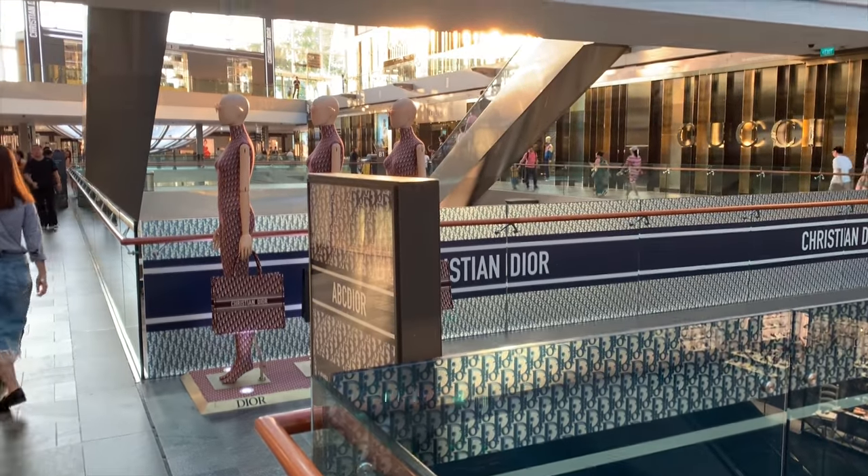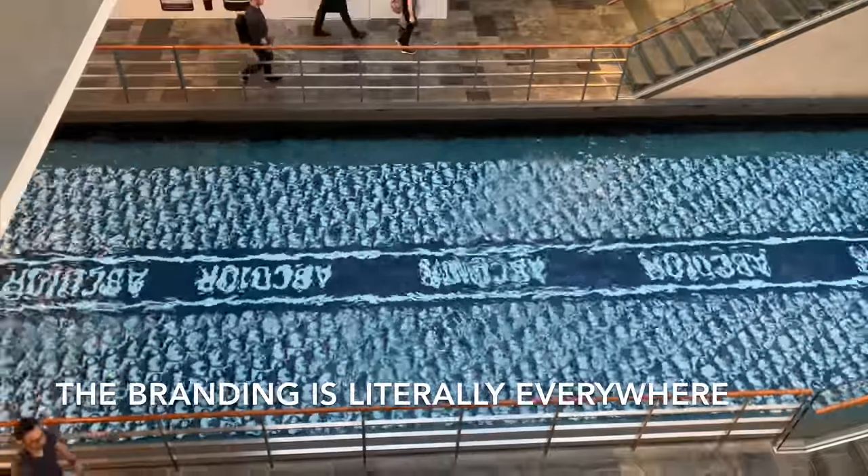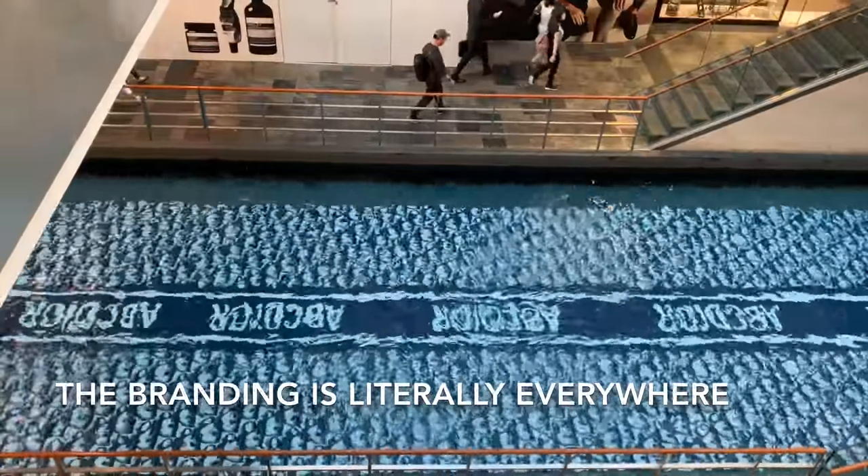Meanwhile, I wanted to show you the shopping center. Dior has a pop-up store here for events.